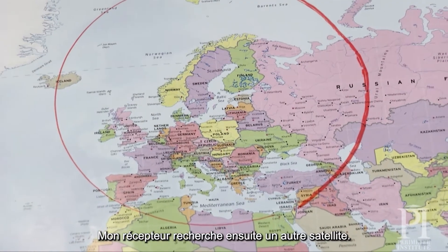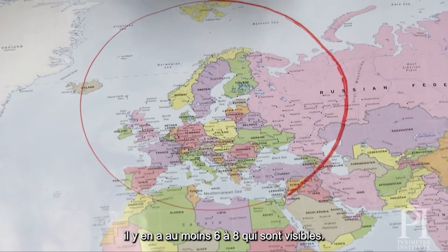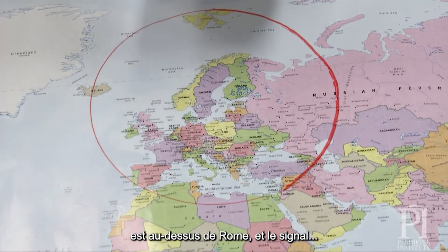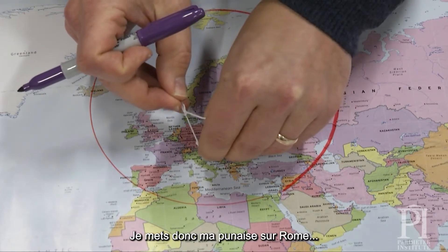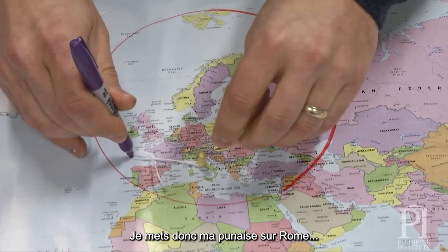My receiver looks for another satellite, and with 30 satellites, there are always at least six to eight satellites visible. It listens to another satellite, and that satellite says: I'm over Rome, and it takes 67.67 milliseconds to arrive from Rome. So now I put my pen in Rome and draw a circle around Rome.